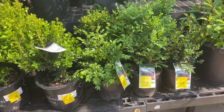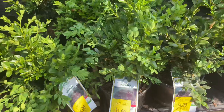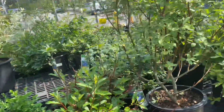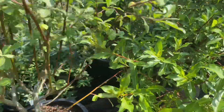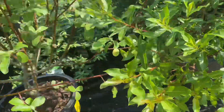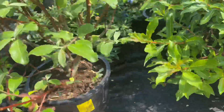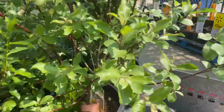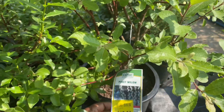These baby boxwoods are only four dollars. And this — fifteen dollars for whatever this is, and it's huge. It looks like it is pussy willow.